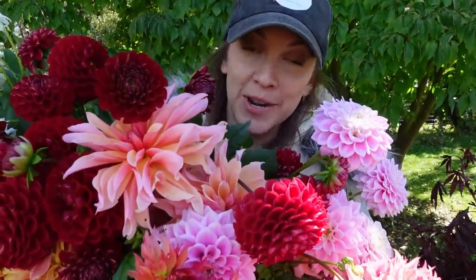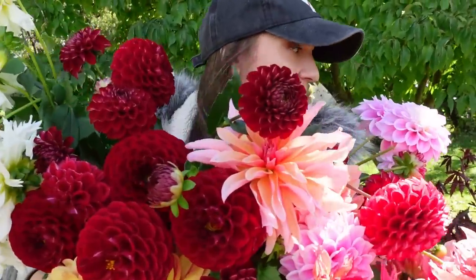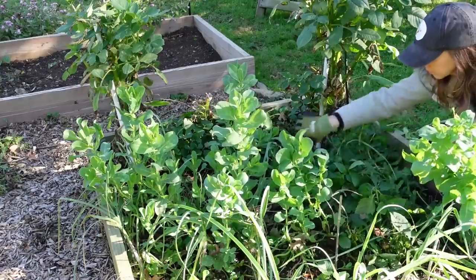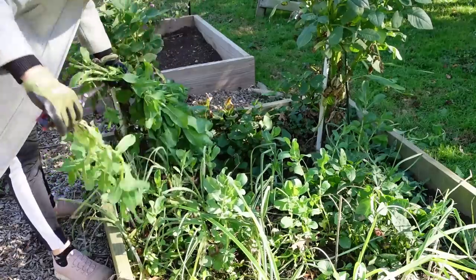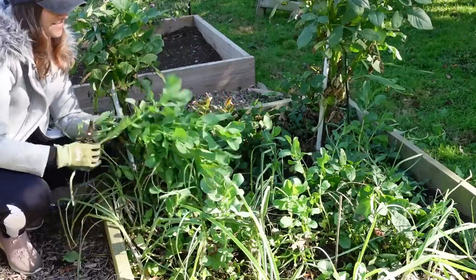I think this is pretty much it in terms of dahlias. So now let's move on to some gomphrina, celosia, salvia, hydrangeas, and some other foliage I want to arrange with. Cutting celosia reminds me of pulling tulips — it's that same kind of fun squeaky texture.